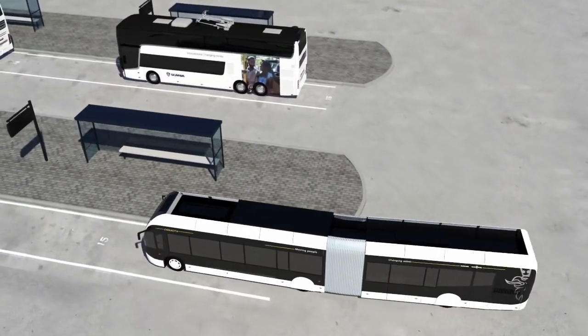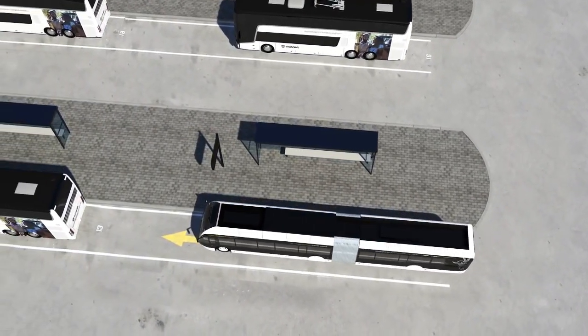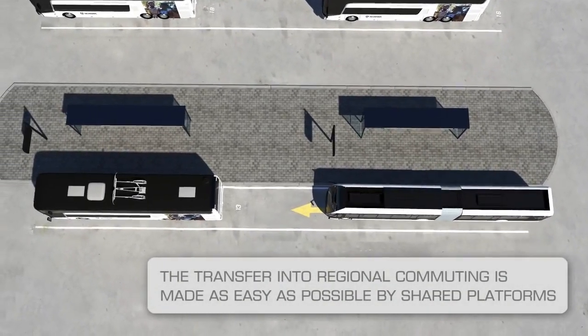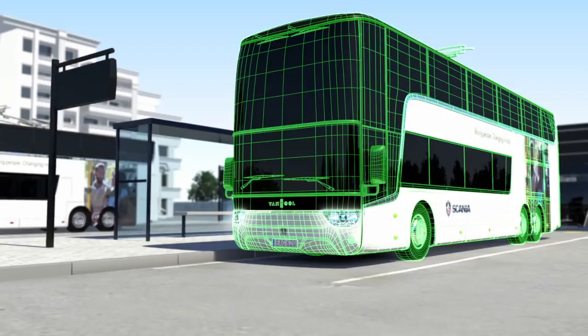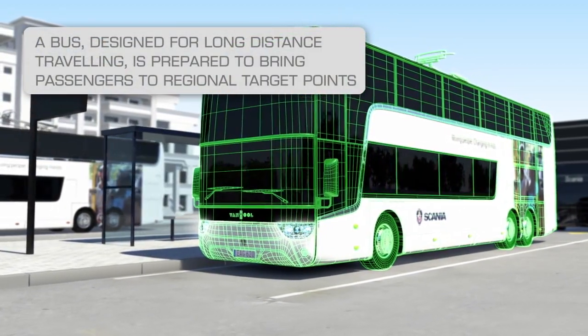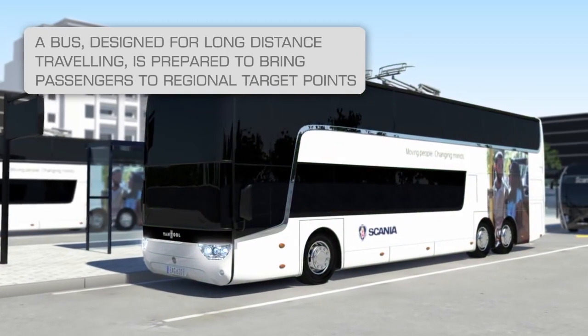When the bus stops at the station, changing to the next bus, which is adapted for regional commutes along the traffic system, is simple. The buses are designed for heavy passenger traffic, using all doors for entering and exiting. Here we see passengers arriving from other modes of transportation, such as metro systems or commuter trains.